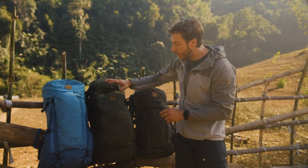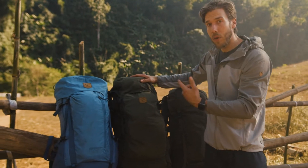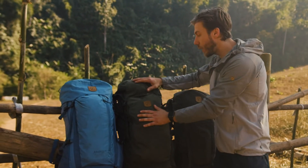The Keb comes in two sizes — you've got the 52 and the 72. It's adjustable and it's meant to be used year-round, so this one would be great for a multi-day adventure all year around.